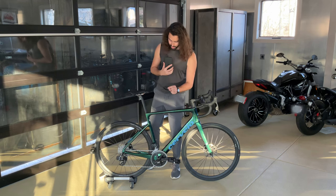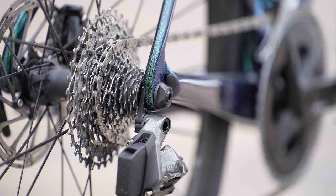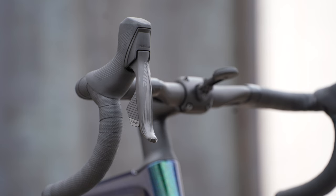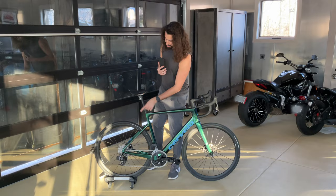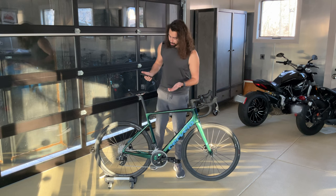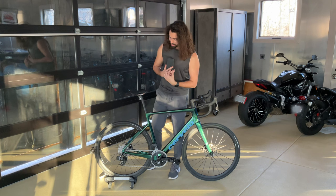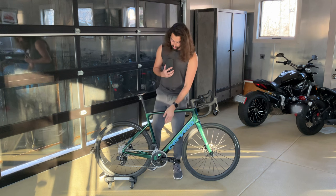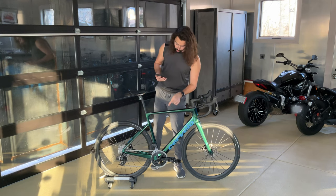The drivetrain is going to be SRAM Rival E-Tap throughout the whole bike: SRAM Rival crankset, SRAM Rival cassette, SRAM Rival derailleurs and brake calipers, and SRAM Rival brifter levers up top as well. The chainring is going to be a 48/35, so it's pretty compact. The cassette in the back is a whopping 10-to-36 12-speed, which is just huge — this is the SRAM Rival XG-1250 cassette. The fact that the biggest cog in the back is 36 and the smallest chainring in the front is 35 is going to make this bike awesome for climbing. The bottom bracket is the SRAM DUB press-fit bottom bracket.